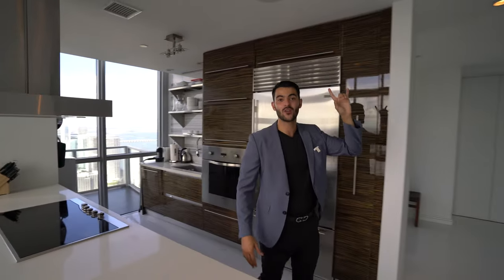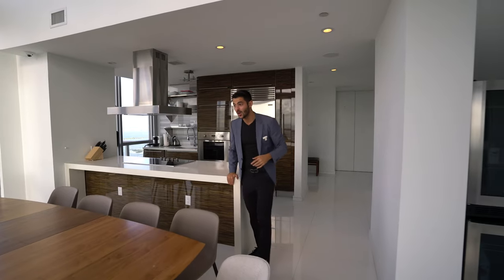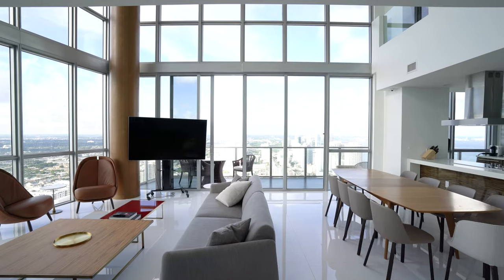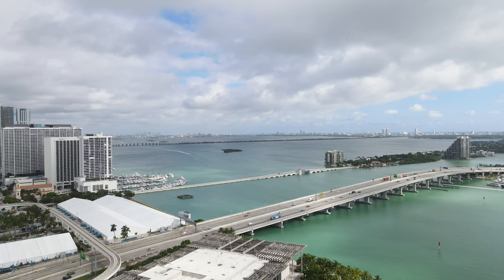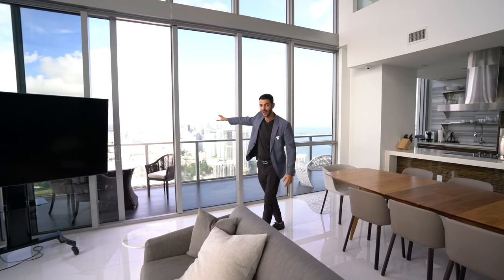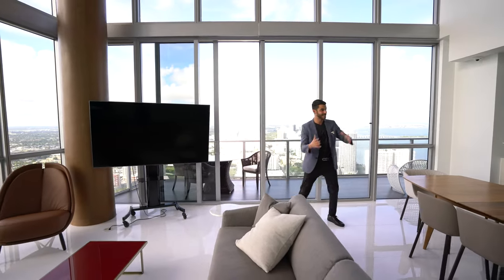You have surround sound speakers throughout the entire unit, quartz countertops — nice and thick. This open space has 20-foot ceilings with floor-to-ceiling windows overlooking the entire view. You're looking at the Edgewater skyline right down over there, the bay, Miami Beach, Sunny Isles — you see all of Miami right from your penthouse.